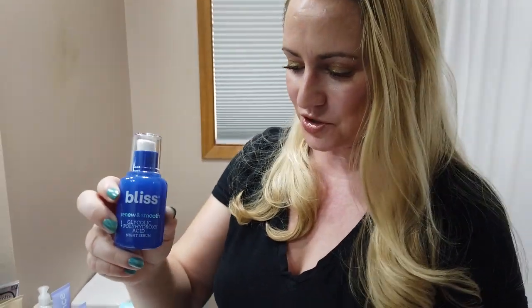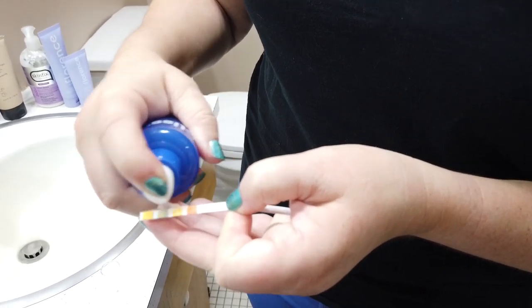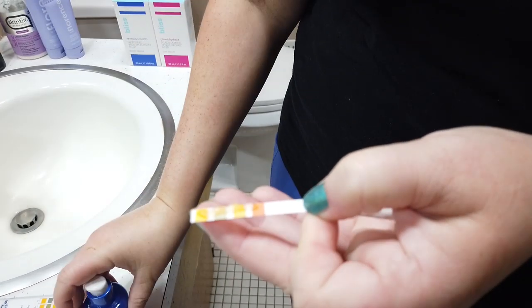Let me talk first about the Renewin Smooth. This is a combination of glycolic and polyhydroxy acids. I'm going to do a pH test because how effective these work is really dependent upon the pH of them.